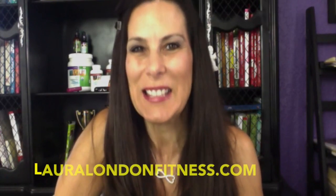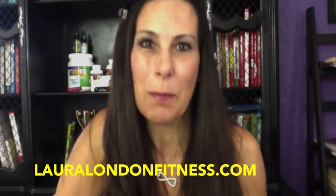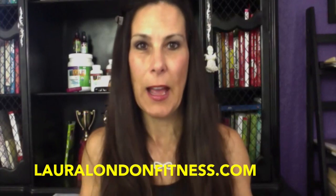Hi everyone, this is Laura London from lauralondonfitness.com, where hot is the new healthy. Today I want to talk to you about a huge topic that people write to me about all the time.